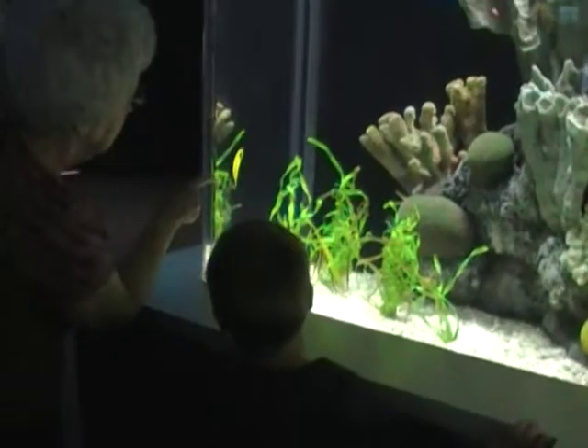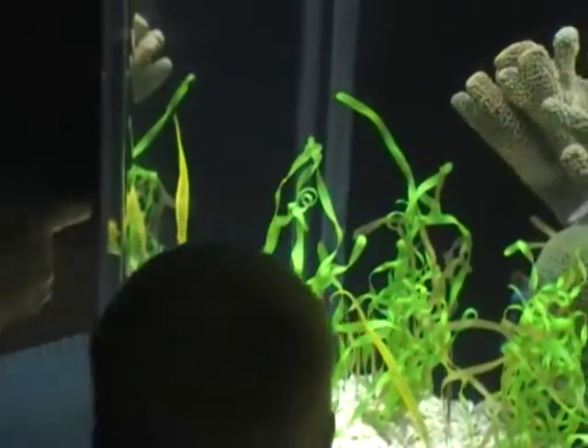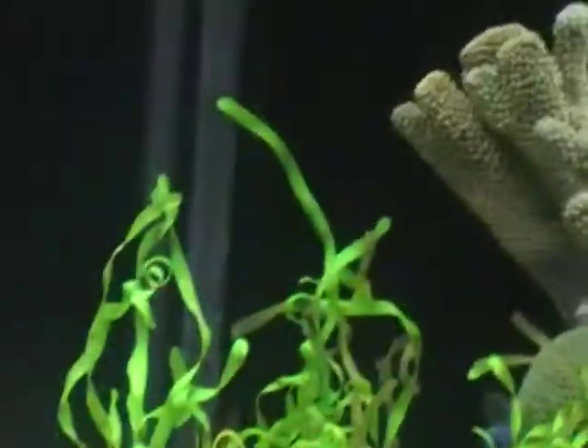What's this one here? It's yellow. Yeah, a little yellow. It's kind of like neon green, isn't it?